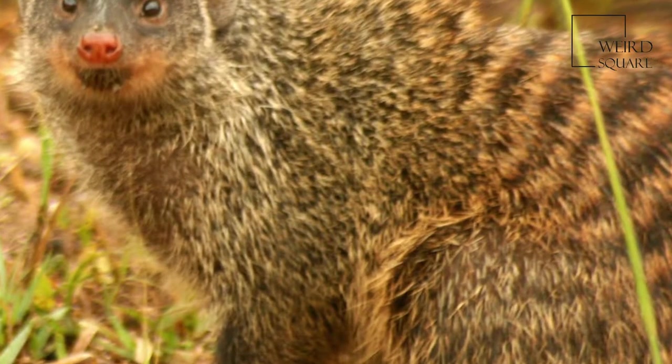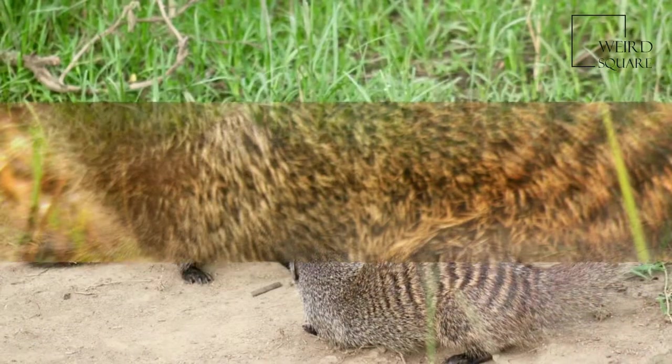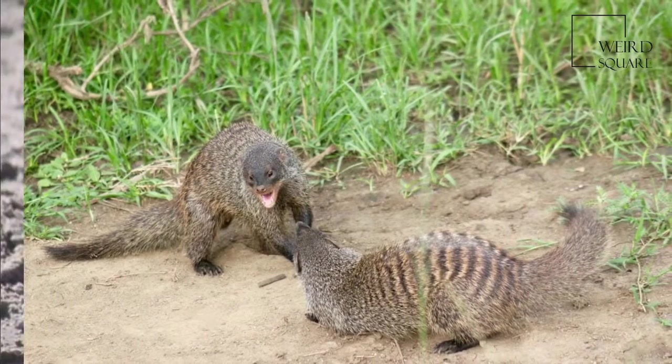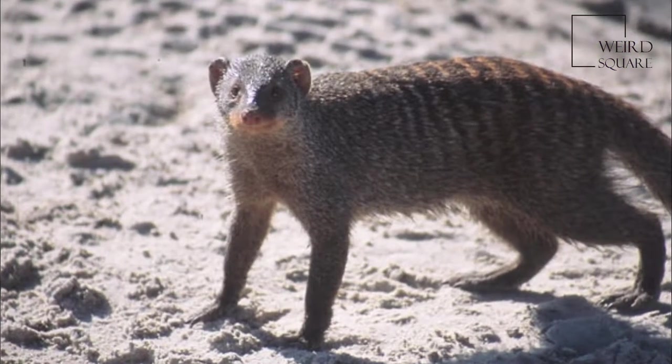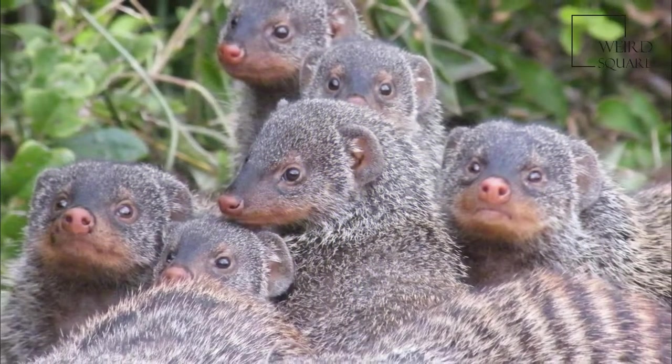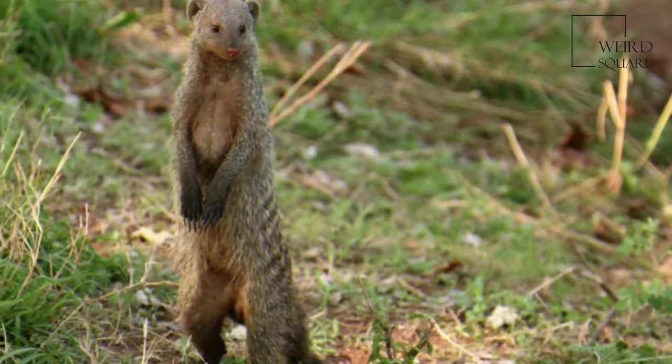In contrast to the den of the dwarf mongoose, banded mongoose dens are less dependent on vegetation cover and have more entrances. Banded mongooses live in larger groups than dwarf mongooses, and more entrances means more members have access to the den and better ventilation.